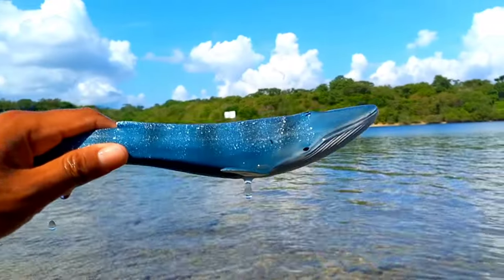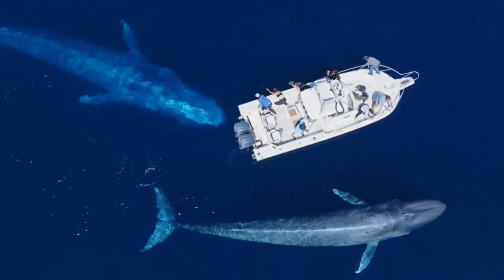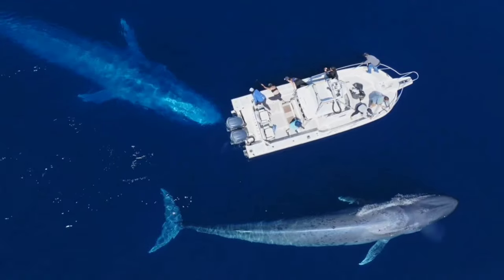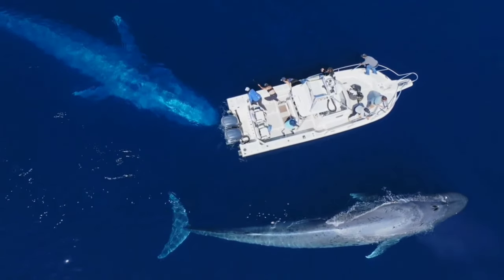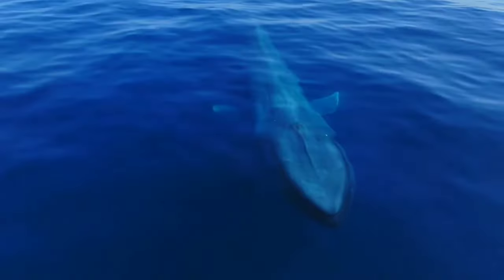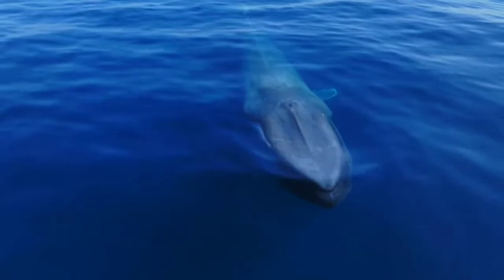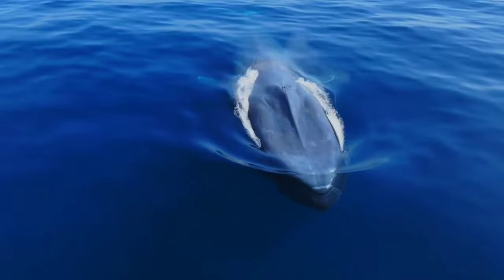This is a blue whale. Even though they are considered the largest animals on earth, it turns out that blue whales don't have teeth — instead they have baleen. Baleen is a kind of fiber that functions to filter food. When a blue whale eats, it will take in as much water as possible, and then the food will get caught in the baleen fibers before being swallowed.